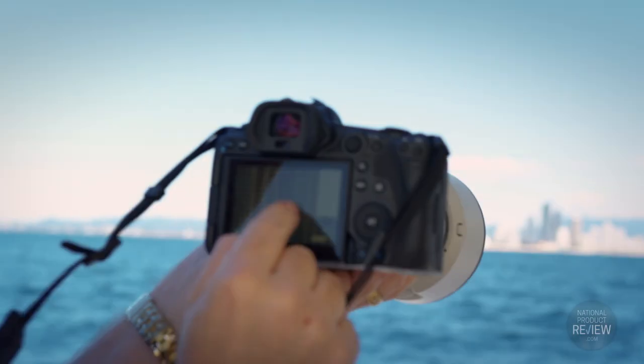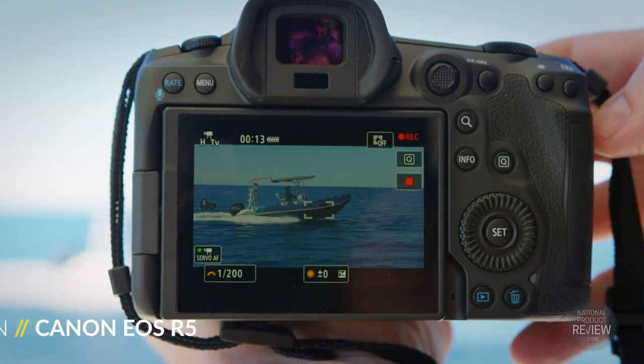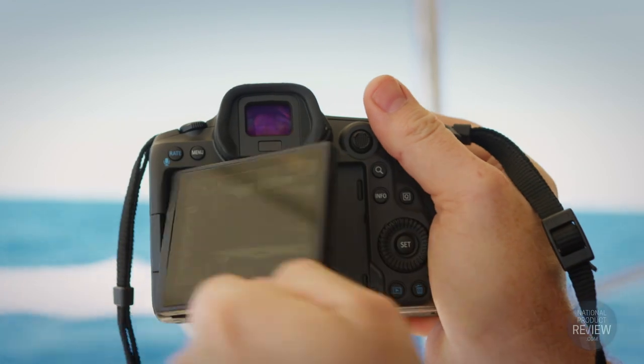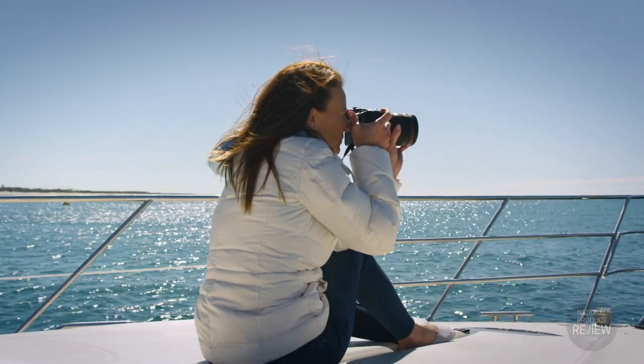The EOS R5 has all the speed, agility and features of its clever little brother, plus 8K 30p movies with no crop, using the entire width of the camera sensor. With 45 megapixel and a 5.76 megapixel electronic viewfinder, the Canon EOS R5 is truly the cream of the crop.